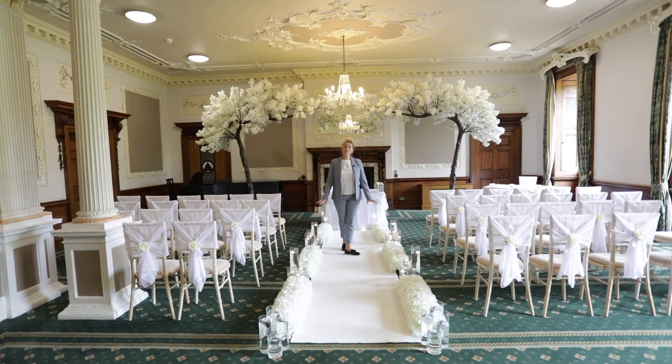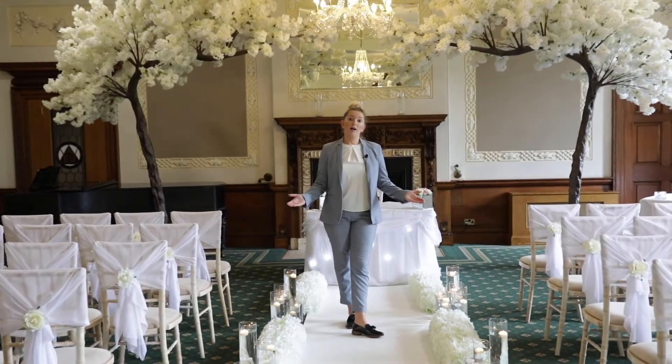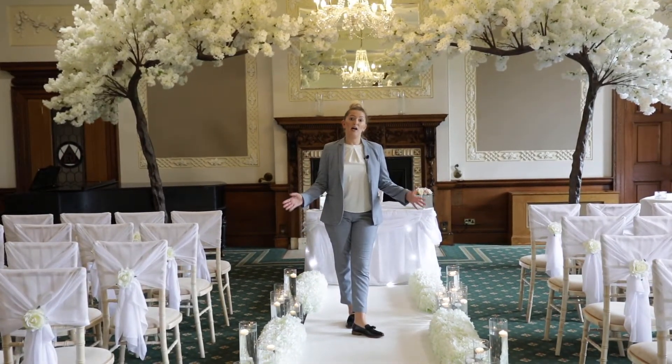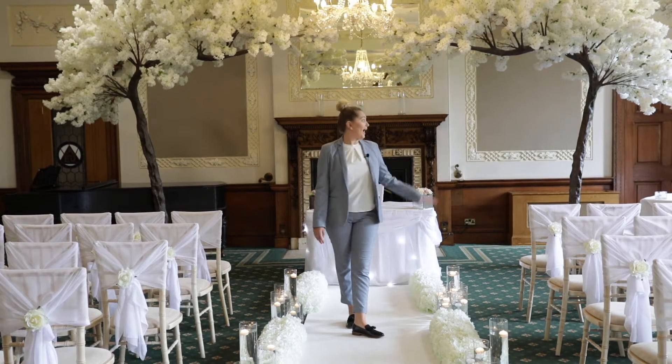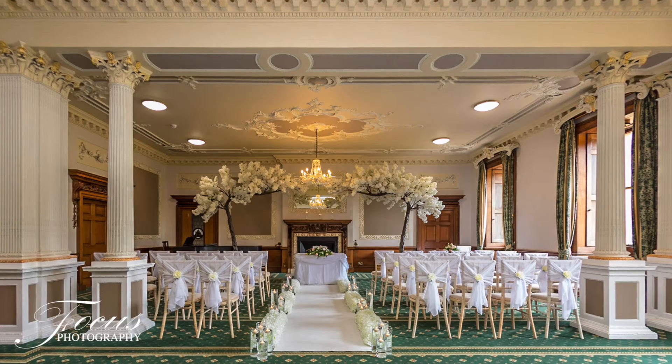There are lots of different upgrades and little extras that you can add, but within the package we do offer our standard dining chairs and the tables and table linen that you can see in here. Everything else would be up to you to choose and personalise to your own taste.